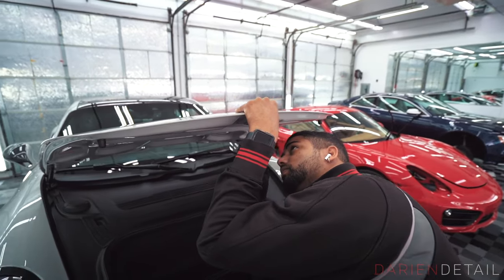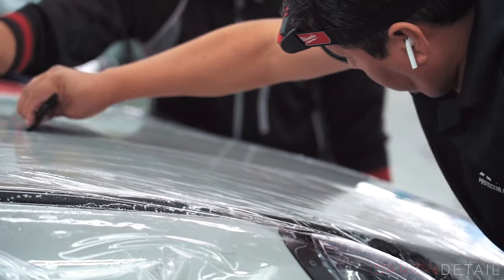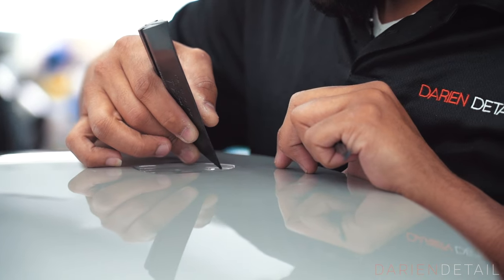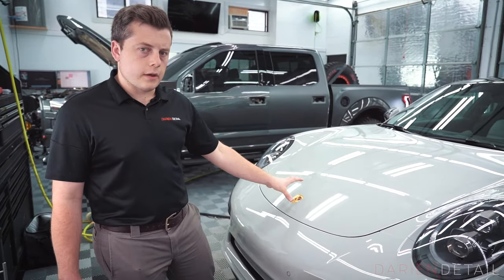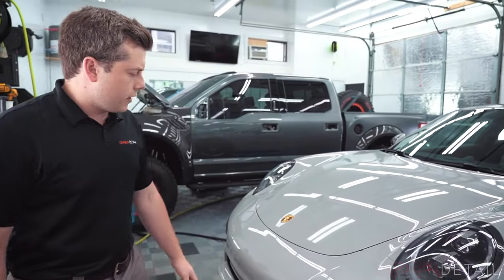Starting on the front end, if we take a look at the hood crest — on all Porsches we always take these out. That allows us to lay the film into that recess nice and smoothly. We can then apply the Porsche badge back on top, and that way we're not going to have any edge, cutout, or unsightly opening around the hood crest. It's especially important considering it's such a focal point on the front end of the car.